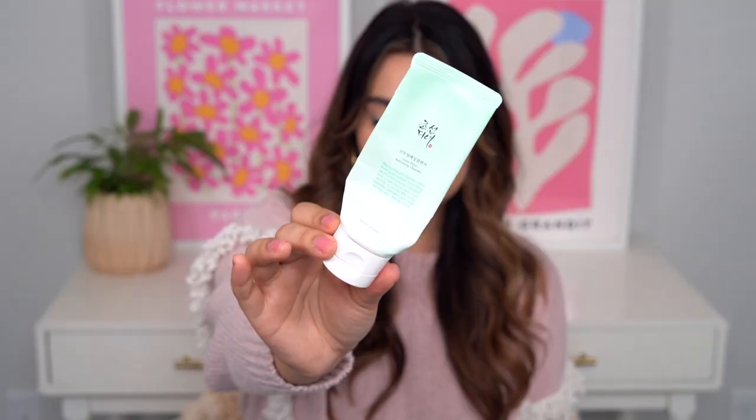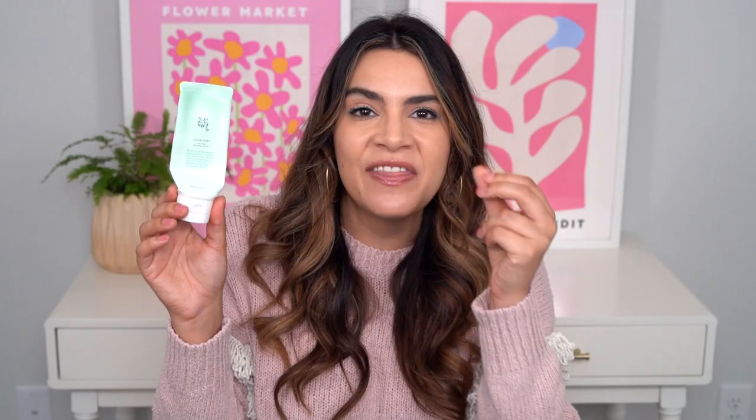I only have one foaming cleanser to show you. I've been going through a lot of different foaming cleansers and I've got a bunch of bottles that are partially full, but one true empty is the Beauty of Joseon Green Plum Refreshing Cleanser. This is a great jelly cleanser with a bouncy gel-jelly type of texture that I find really gentle on the skin. It has mild foaming action but doesn't super foam up, which I find can sometimes be more drying. This doesn't strip my skin but cleans really effectively, and it's Beauty of Joseon — very affordable too.